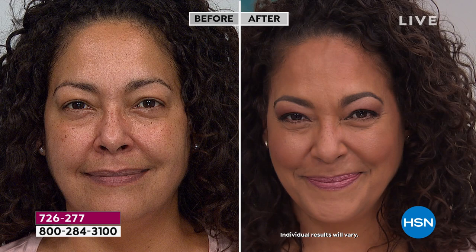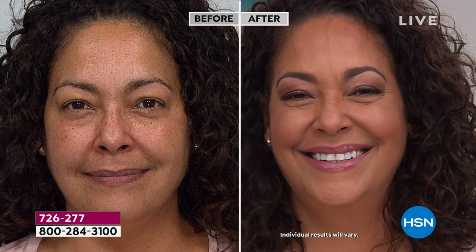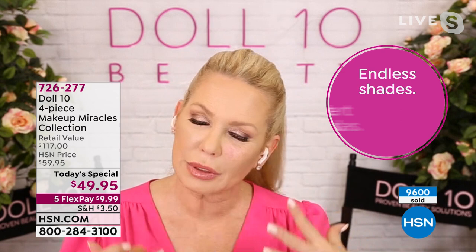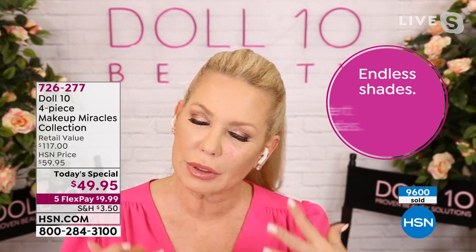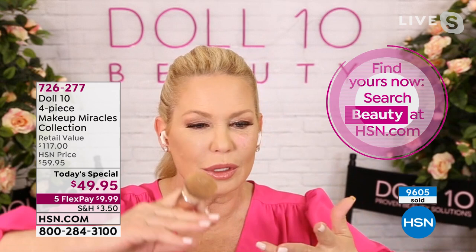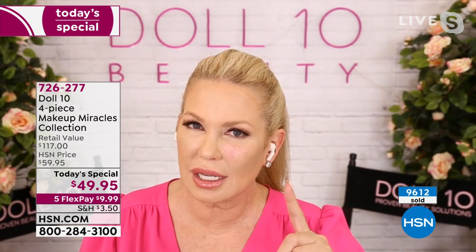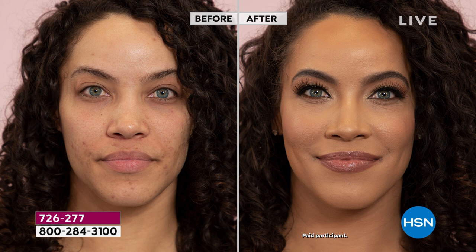No talc, no parabens, no phthalates, no sulfates — only good-for-you ingredients. Tan deep just sold out. Next to sell out is the deep — 170 left. Doris does her own live wipe-down: she has freckles, swelling, age spots, lines, and wrinkles. She taps the foundation on with the regular brush — you're getting the limited edition rose gold brush. Look at how her skin looks after just wiping it on — coverage and confidence while treating the skin.